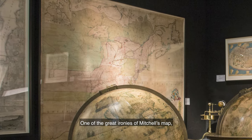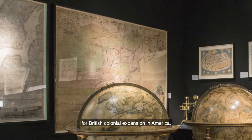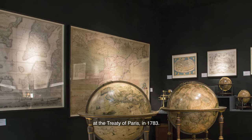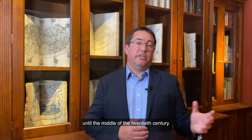One of the great ironies of Mitchell's map — that did so much to fuel support for British colonial expansion in America — was its use in demarcating the new extent of the United States at the Treaty of Paris in 1783. A treaty that would result in the greatest loss of territory the British Empire would experience until the middle of the 20th century.